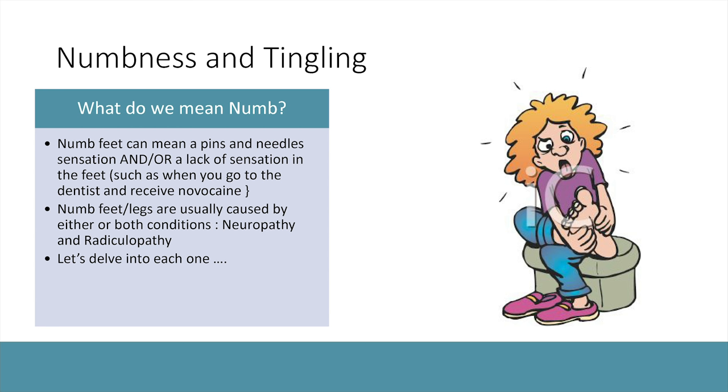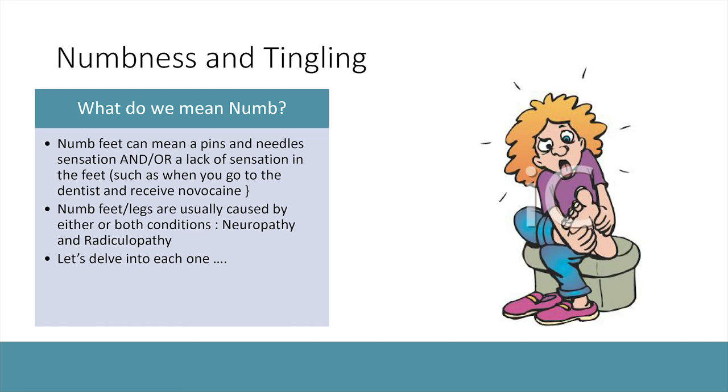What do we mean when we say we have numb feet? It can mean a lot of different things. For some people, numb feet means that pins and needles sensation — feeling like your foot or hand is asleep — which is often a sign of neuropathy. It can also mean a lack of sensation, like a Novocaine shot at the dentist. It can also mean not feeling where your feet are in space, causing imbalance. Both of these symptom types can be representative of neuropathy and radiculopathy.